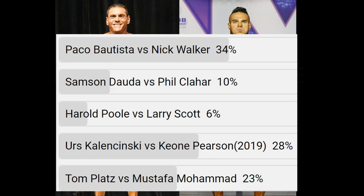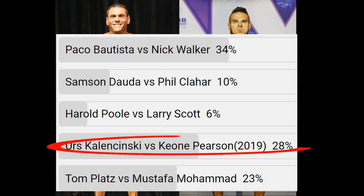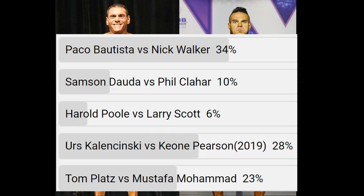The first winner of the poll was Urs Kalinske versus Keon Pearson. But after the video was posted, or maybe even during the making of it, the tide turned, and you guys showed up in bunches. The obvious winner is Bautista — Paco Bautista versus Nick Walker.